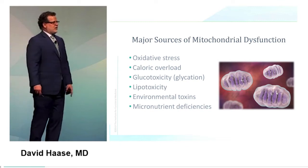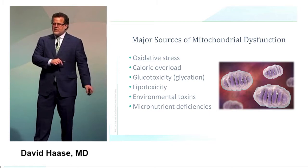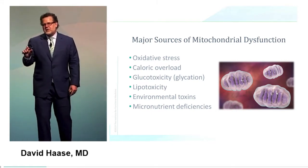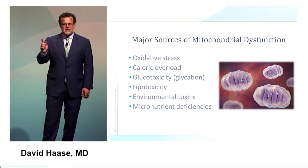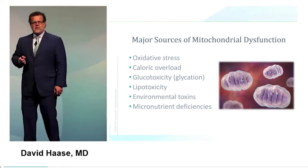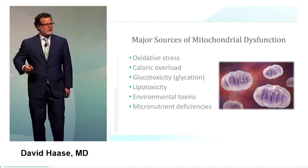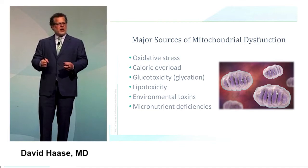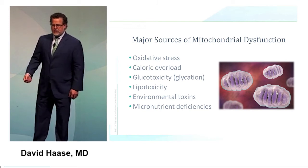What are the major sources of mitochondrial dysfunction — how does this system screw up? First, oxidative stress: the very thing mitochondria produce is one of the things that causes them the most problems — oxidative stress begets oxidative stress. Caloric overload, especially with glucose, floods the engine. What happens when an engine is flooded? You see big black smoke coming out the tailpipe. Glucotoxicity.